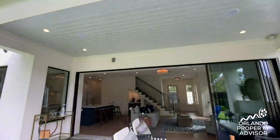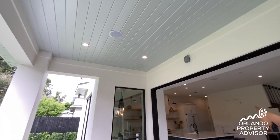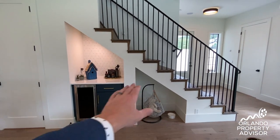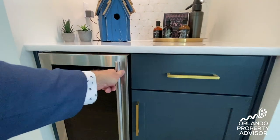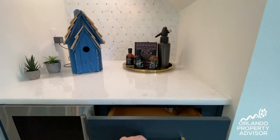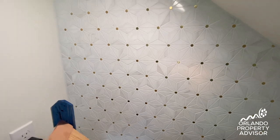This covered lanai features a tongue and groove ceiling painted in a sea salt color by Sherwin-Williams. I love how they used all the square footage under the stairs for storage, even for the dog bowls, and this buffet area featuring a beverage refrigerator and that blue and gold cabinetry offsetting the white quartzite countertops and this marble backsplash.